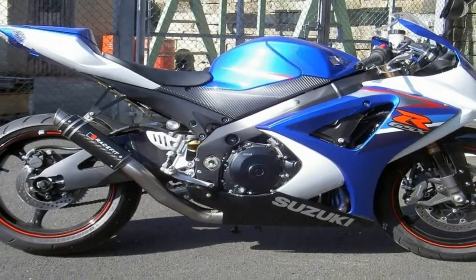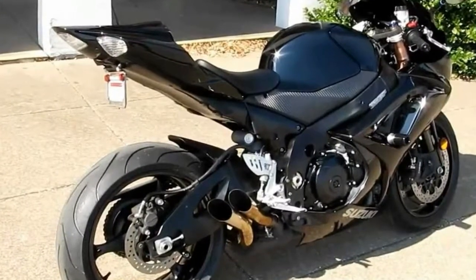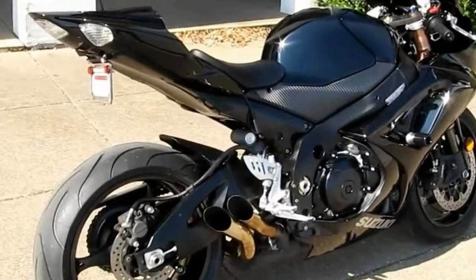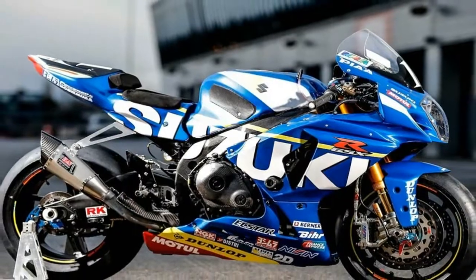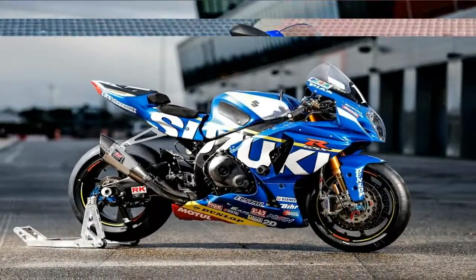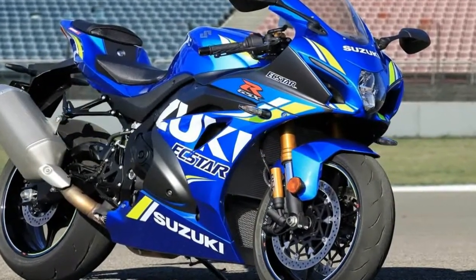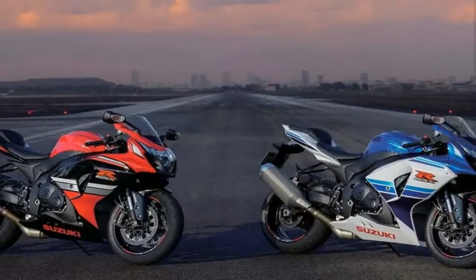Suzuki wants its king-of-the-superbike crown back, and this is the bike it plans to earn it with — or rather, bikes, seeing as how the platform includes a base GSX-R1000 and higher-spec GSX-R1000R, the latter of which I had the chance to hustle around the Phillip Island circuit in Melbourne, Australia, earlier this week.